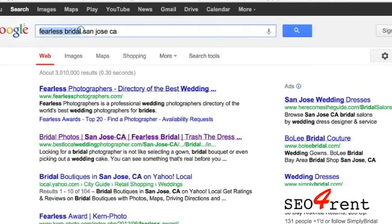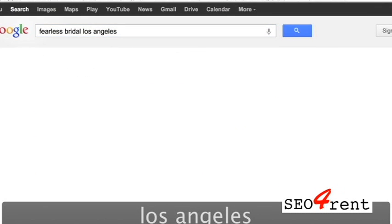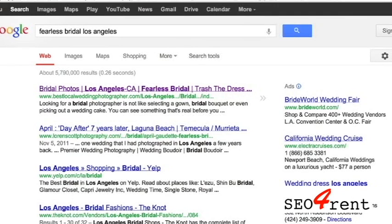Let's try a different search — 'Fearless Bridal Los Angeles.' In this case, with 5.7 million results, it comes up in first place. The odds are, if somebody is looking for a day-after wedding shoot or trash the dress in Los Angeles, you're going to have much better odds by having this particular domain linking to you.